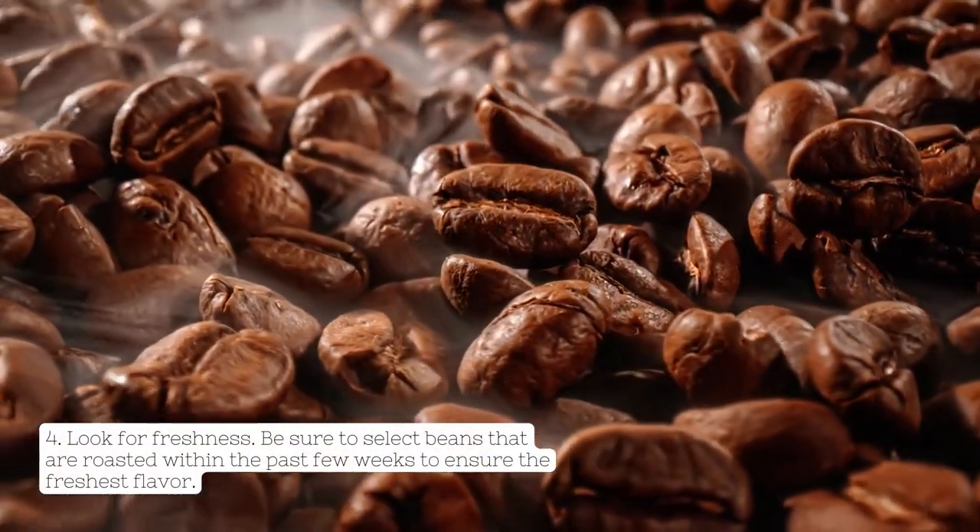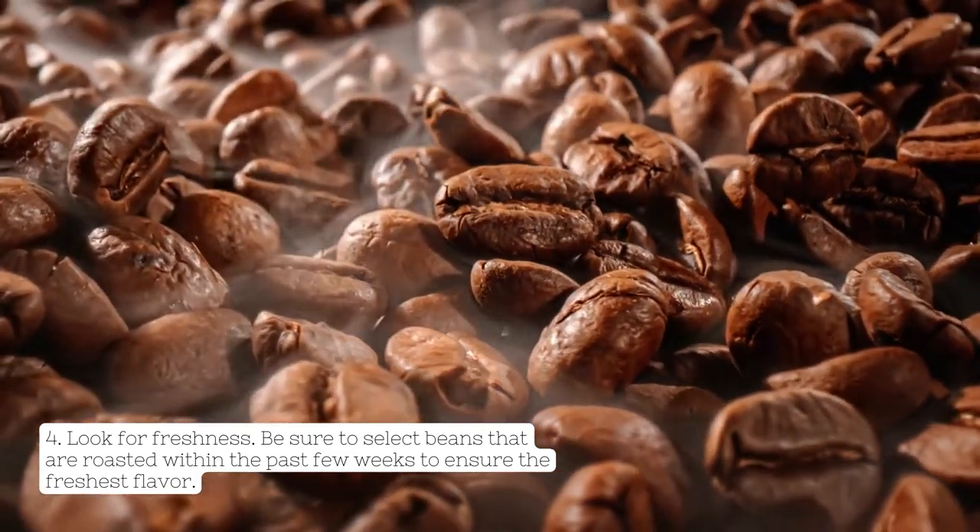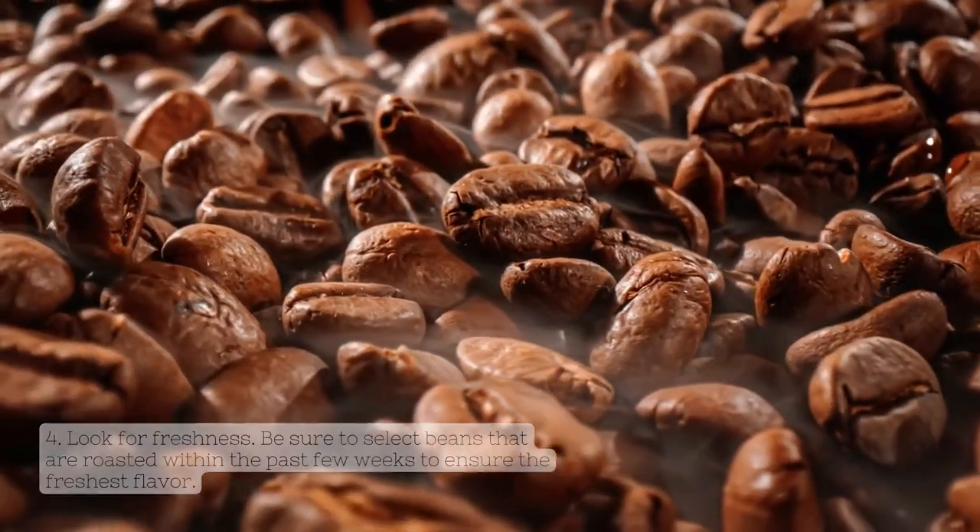4. Look for Freshness. Be sure to select beans that are roasted within the past few weeks to ensure the freshest flavor.